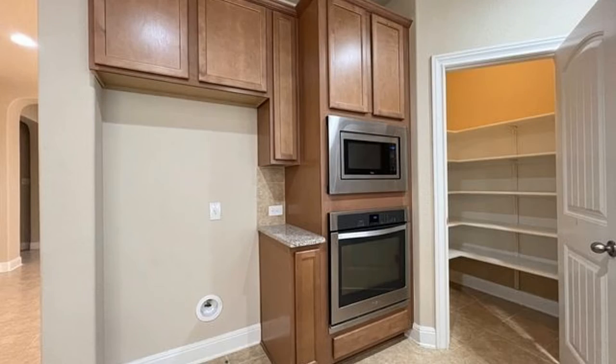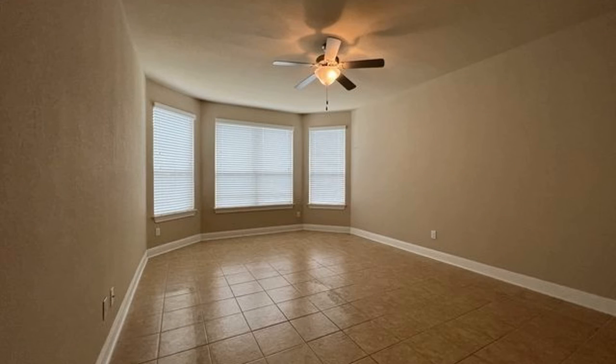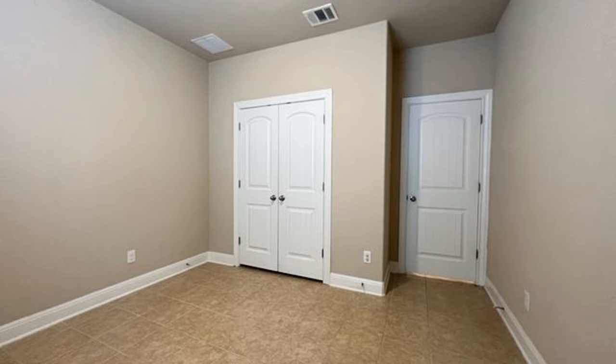The kitchen boasts beautiful granite countertops, necessary appliances, a breakfast nook, and a walk-in pantry. There is a formal dining room with a lovely light fixture.